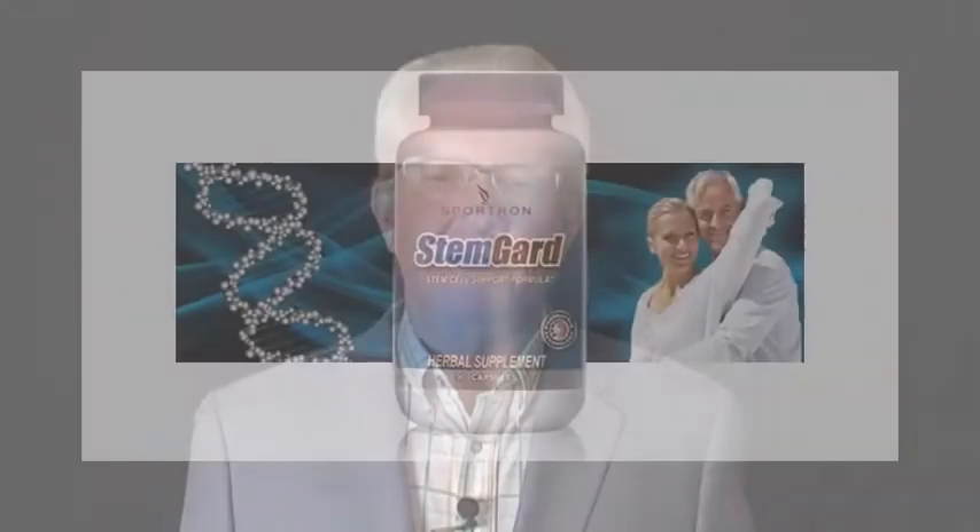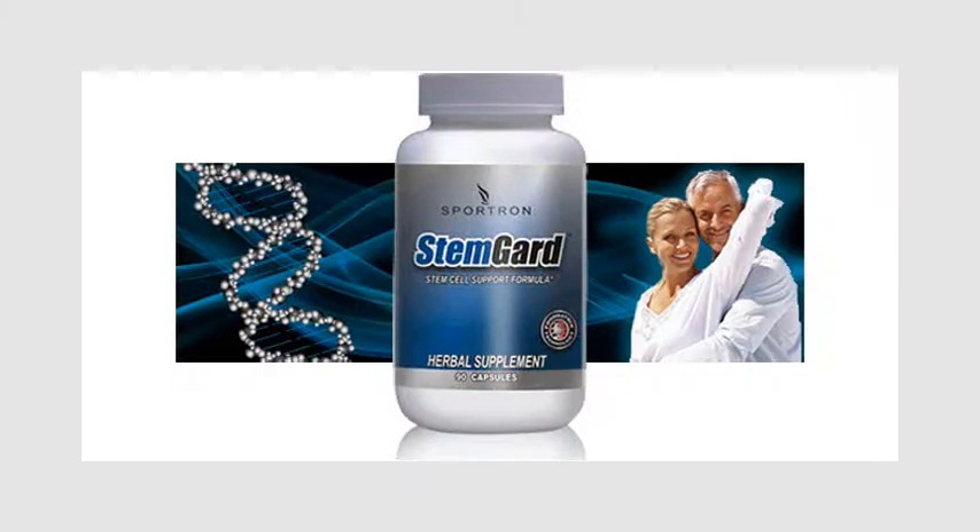I'd like to talk to you today about a new product called StemGuard. It's an amazing thing — as we grow older, things change in our lives. We get less hormones, more free radicals, and less stem cells.